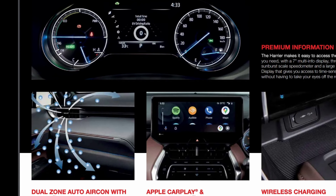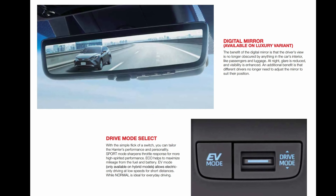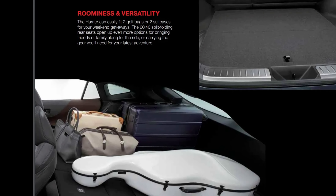It is as stylish as it is robust. Every inch of this refined masterpiece exudes a sense of excitement, creating a wave of pleasure for the eyes.